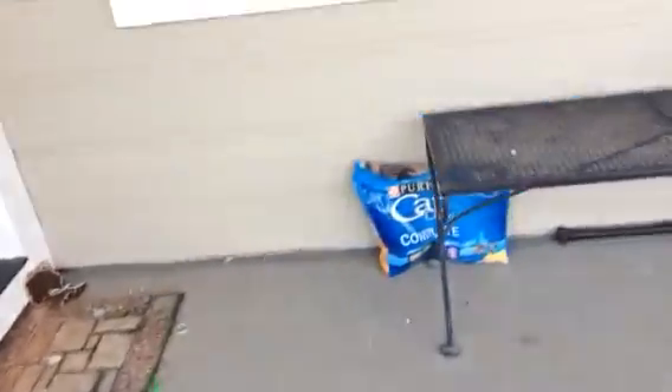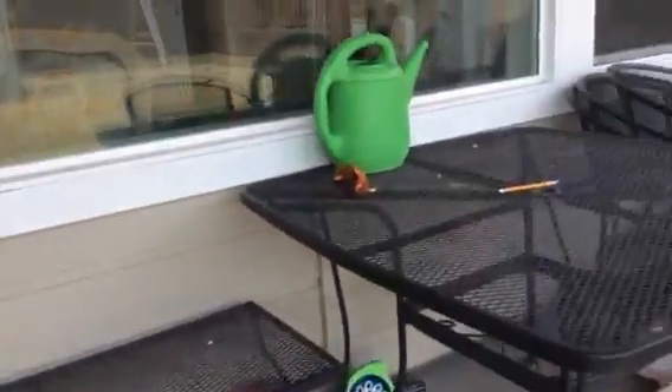Hey guys, silly house here and today we are going to do a tour of my backyard. It's a really nice bright day, even though it's in the spring. So we're gonna do a tour of the backyard. At the door, that's where we walk in — that's my cat's food and water table.